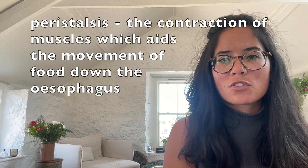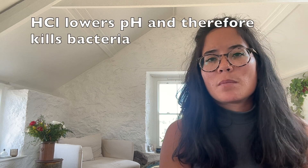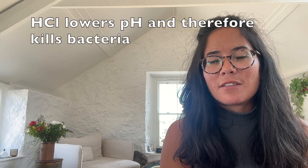Food then passes down the esophagus - so the bolus, the ball of food, passes down the esophagus with the aid of peristalsis, which is the contraction of muscles. Food reaches the stomach, and remember that hydrochloric acid also lowers the pH, meaning that any bacteria ingested will also be destroyed.